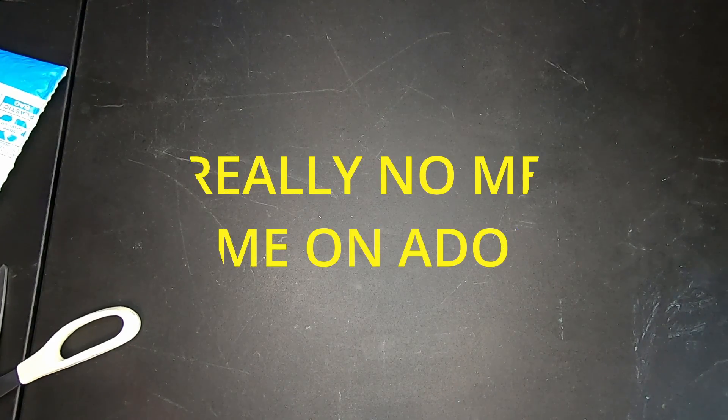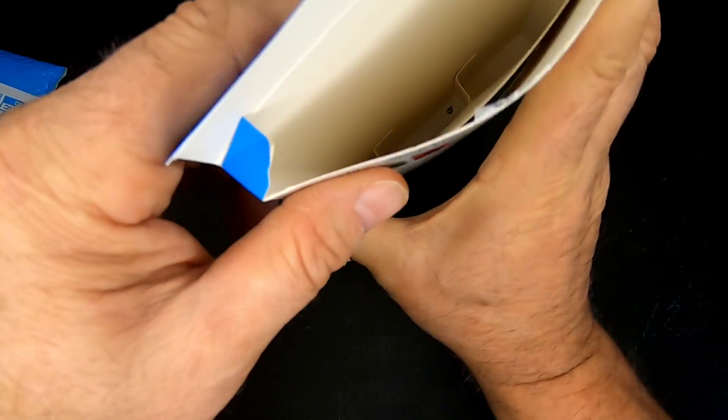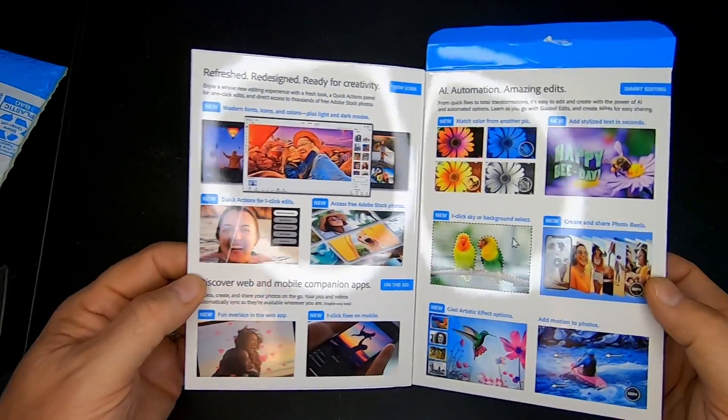Believe it or not, there is no physical media in the box. That's really strange. I don't know why they don't give you the physical media anymore, but there's no physical media. The only thing it says to do is go to Adobe Elements and download the software when prompted, enter the serial number, and that's it. So believe it or not, this is the only thing in the box. I thought they used to send you the actual media, but there's no media anymore — it's just a boxed code.